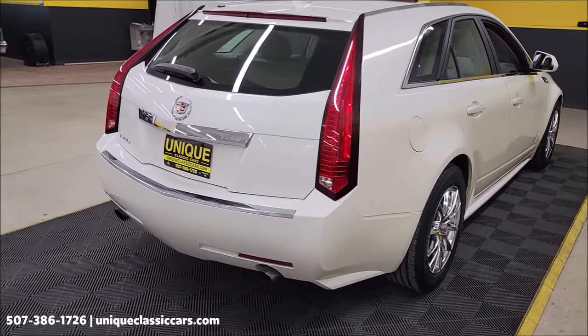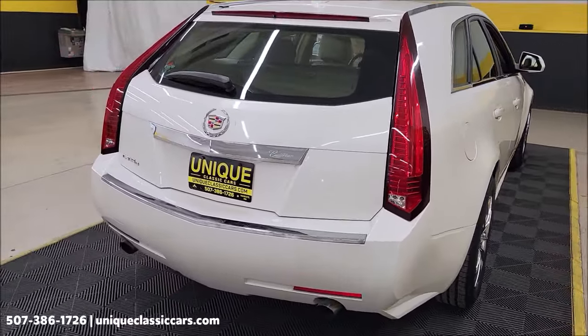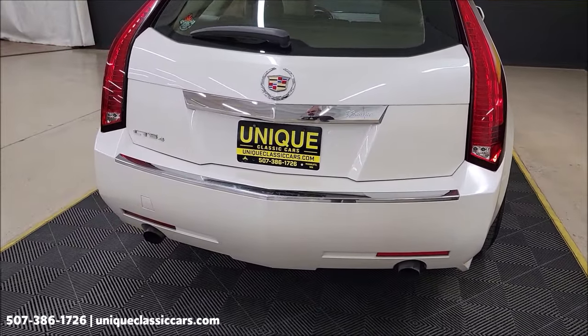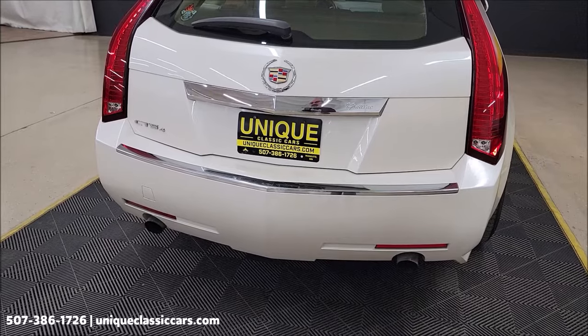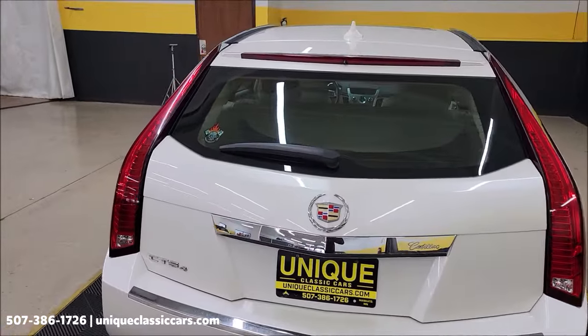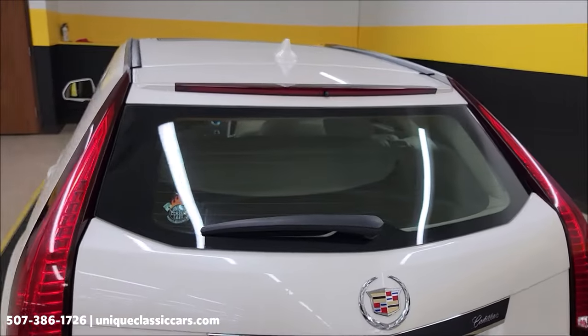It's a two-owner car, as shown on the Carfax. Actual miles are 31,541 right now. In the still pictures you'll be able to see the sticker of the RPO codes I took in the rear of the vehicle. Owner's manuals are with this car as well.